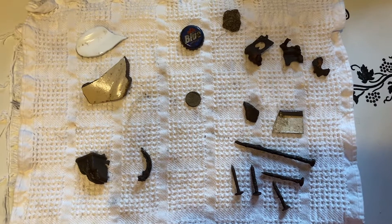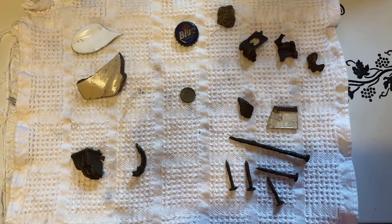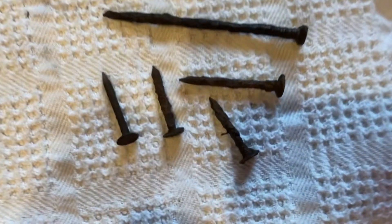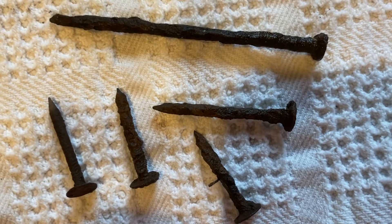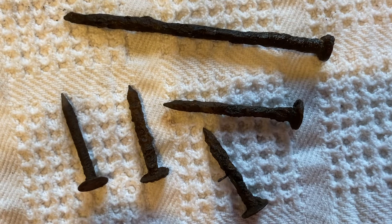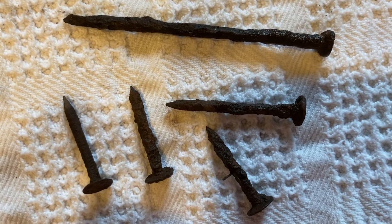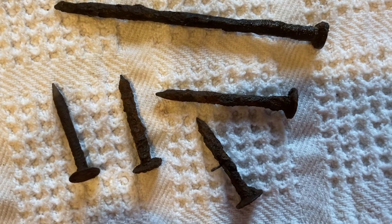Here it is, my third day of metal detecting. Lots of nails. Sometimes I feel like I'm going to get money, and it's hitting the silver signal, but it's just giving me these nails.